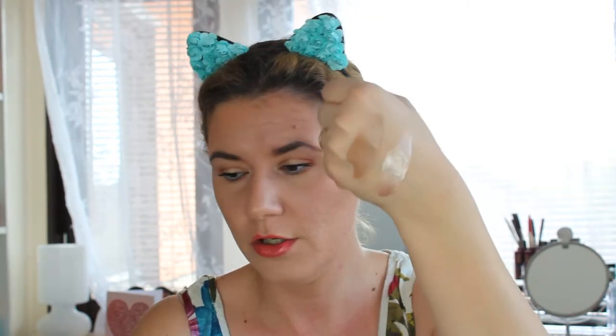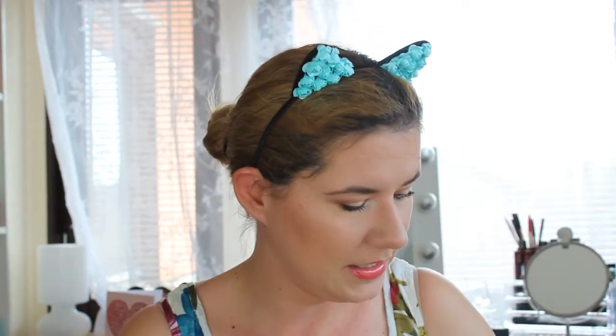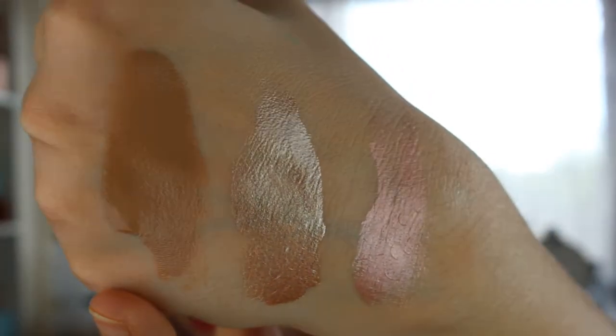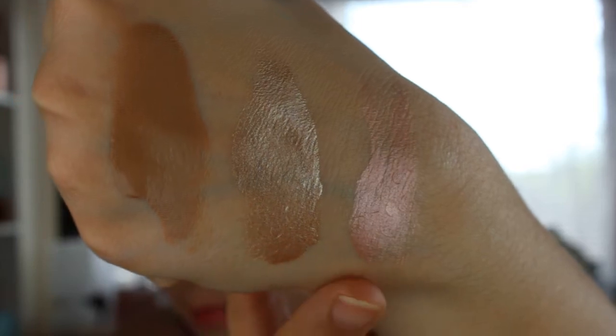The next shade I'm going to swatch is moonlight, and this is my favorite. I'm definitely going to buy more shades because they are so nice — look how beautiful this is. And the last shade I got is blossom, which is more pink. So: sunkissed, moonlight, and blossom.